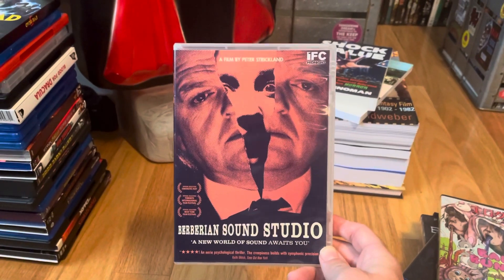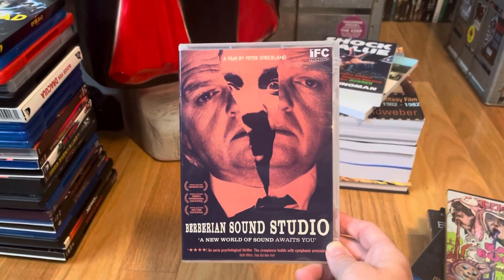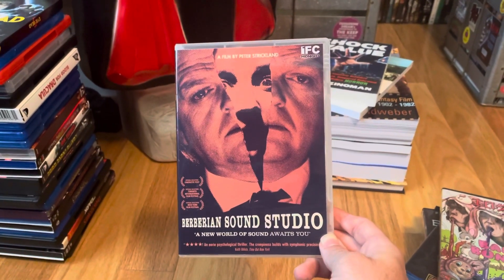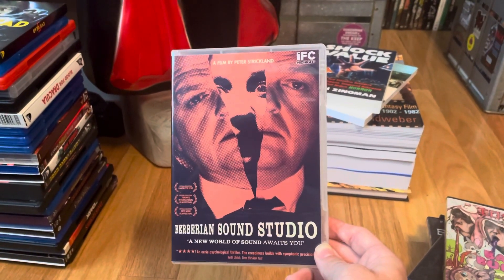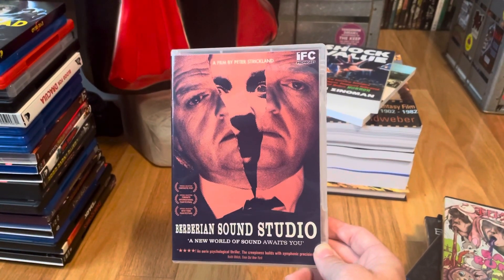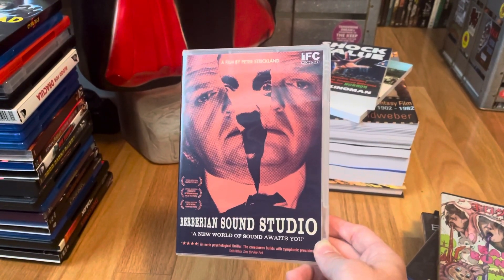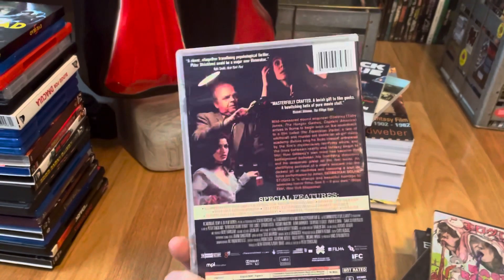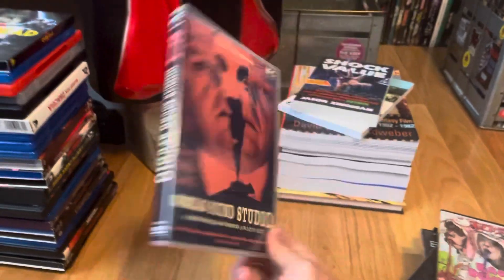Barbarian Sound Studio — another one I've been on the fence about for a long time, until I purchased one of my Giallo books and this was mentioned towards the end covering newer stuff. I watched the trailer years back and was still not quite sure, but it's got a lot of great positive reviews so there we go.